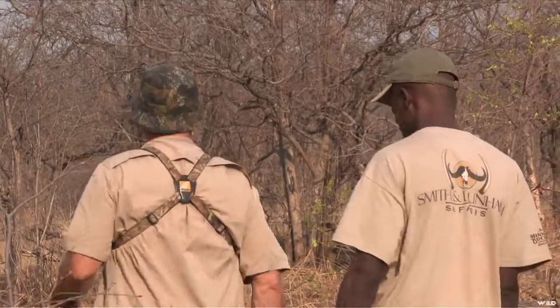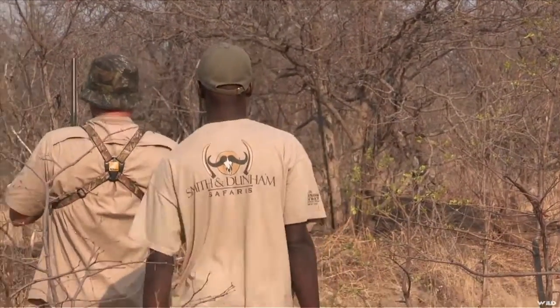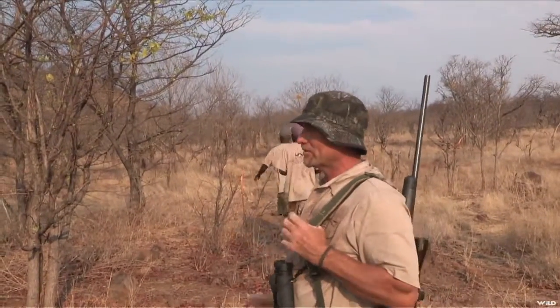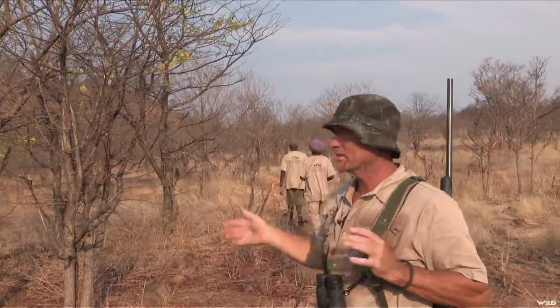I think I got him. It's the first time in 20 days we've been here that we've seen a group of rams. It's always one ram with 15, 30 does. Pretty cool.